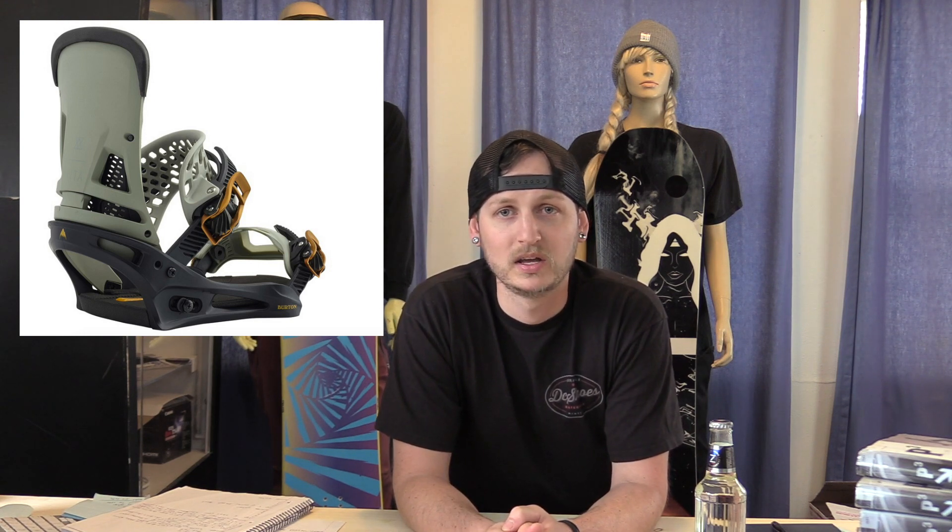Number four is the Burton Malavita. This binding literally didn't change at all except for the toe strap. It still made the list, but the old toe strap was strange — I never had a real issue with it, but I could see it being a problem with some weird boot or toe box shapes. The new one is a lot more of your garden variety split toe strap with some 3D shaping to it. It works, it doesn't fit weird, and it stays on your boot. It's your Malavita, your crush-all — you can put it on any board out there. It is Burton's workhorse binding and it now has a better toe strap.